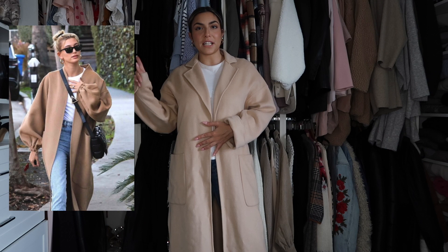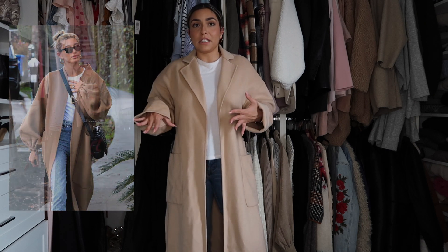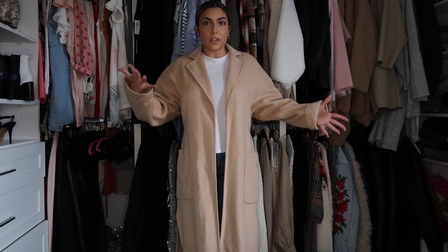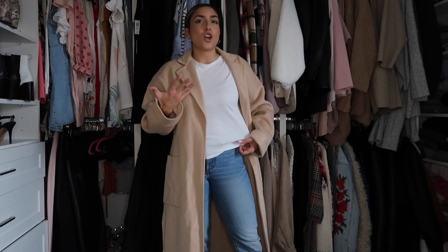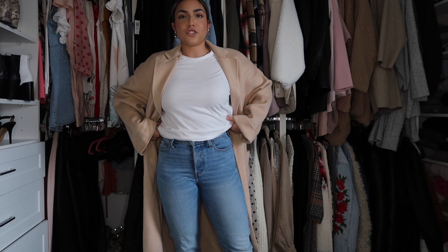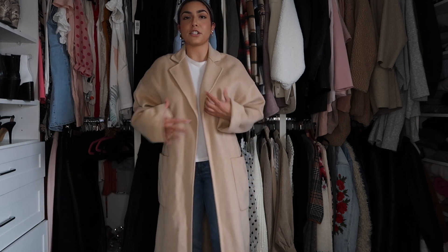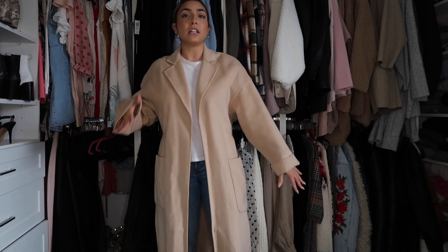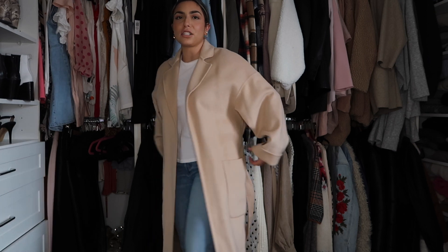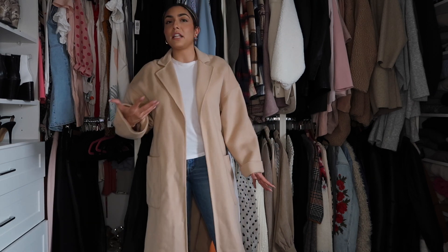Look number two is definitely an outfit I would wear on a daily basis in spring — just so classic and good. First off is just a plain white t-shirt from Zara; literally any white t-shirt will do. I'm wearing my tried-and-true Levi's wedgie straight jeans in a light color — I wear these every single video, but they're honestly such a classic for me. And the star of the show is this robe coat from Zara in a lovely beige color. It has a tie but I just tied it to the back for this look. Then I'm wearing suede booties from Aldo — any booties will do.